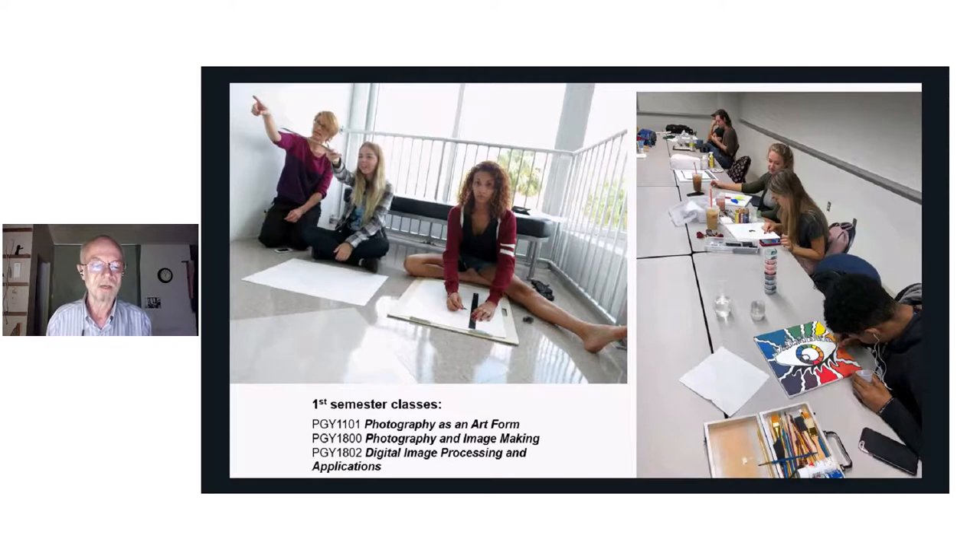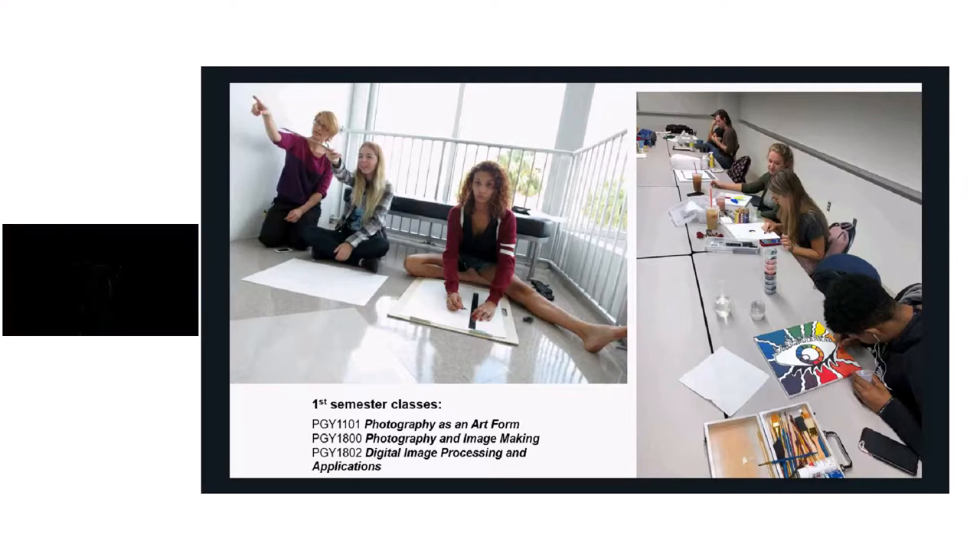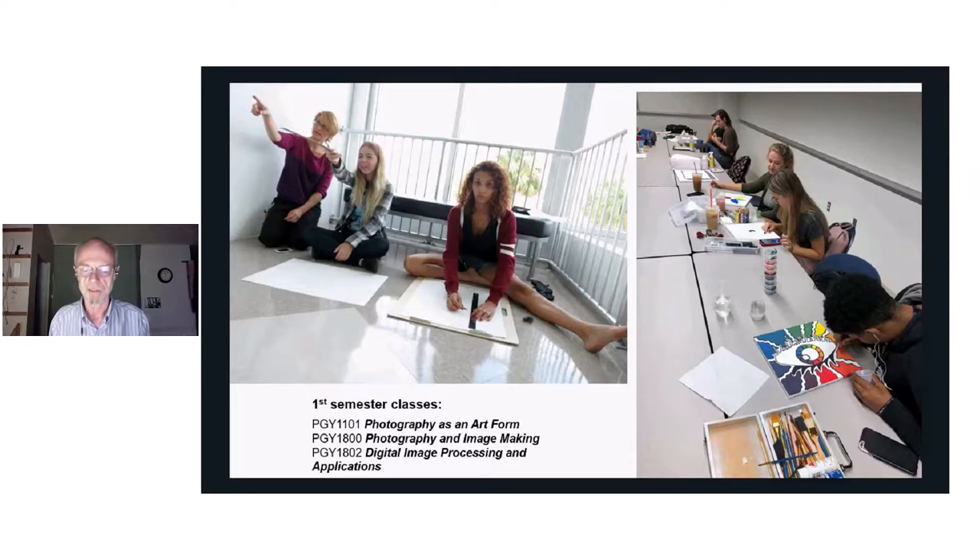I don't have samples from the Digital Image Processing Applications class because that's just a Lightroom class — if it were up to me I would change the name to Lightroom. It's a class in the Adobe program called Lightroom, which you may be familiar with. It's primarily for asset management so that when you store your photos you'll know how to find and locate them, and you can search for them in a variety of different ways.